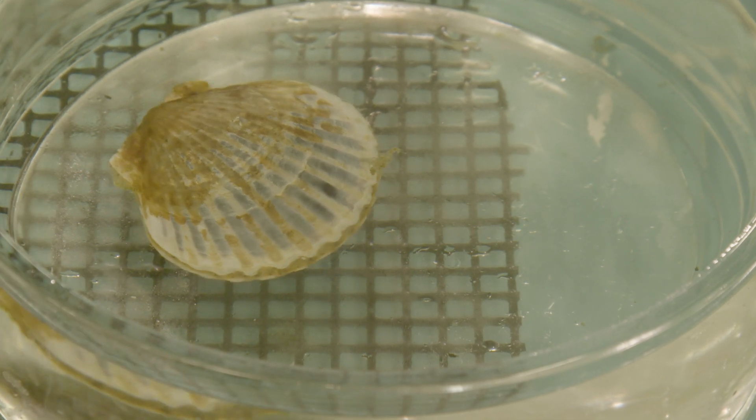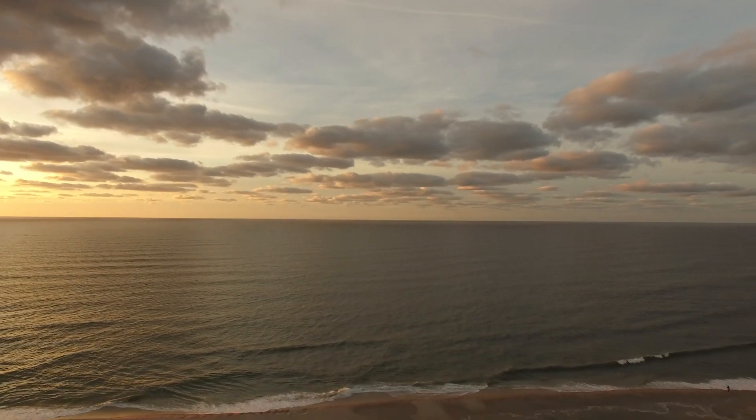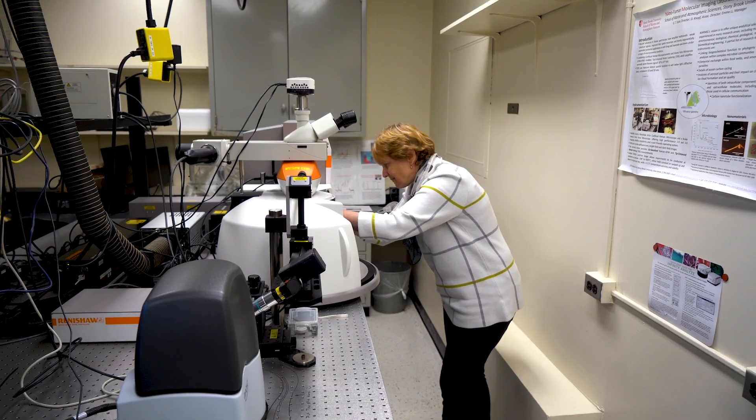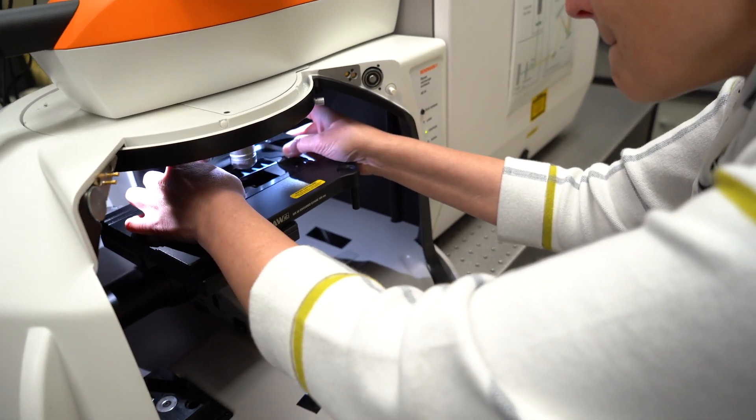These contaminants are eaten by organisms like clams, mussels, oysters. How dangerous they are, we can't say. There just hasn't been enough research done yet.